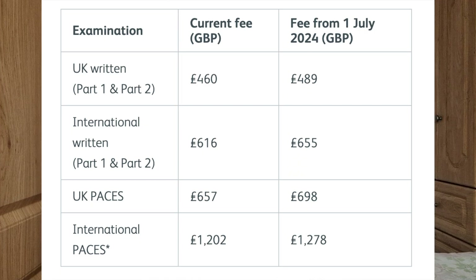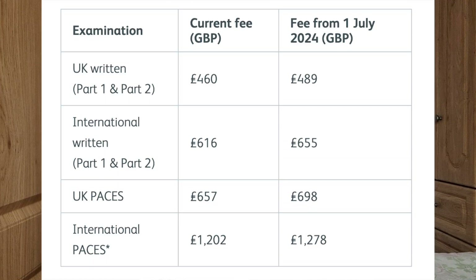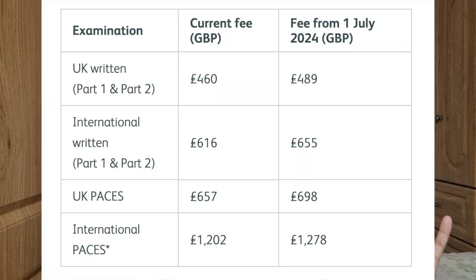The current fees are £489 each for Part 1 and Part 2 if you're a UK doctor, and £655 each if you're an international doctor. For PACES, the clinical OSCE, you'll pay £698 as a UK doctor and £1,278 as an international doctor. This is pretty expensive and you'll have to pay out of your own pocket. These exams are notoriously difficult and it often takes people more than one attempt, which means paying again and again.